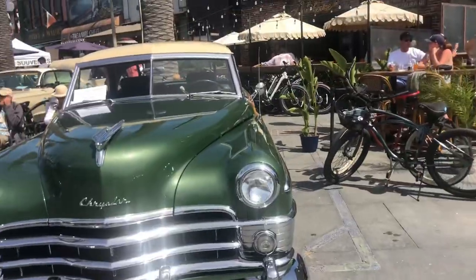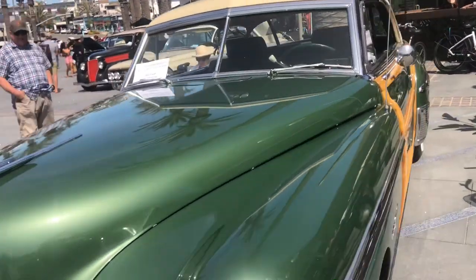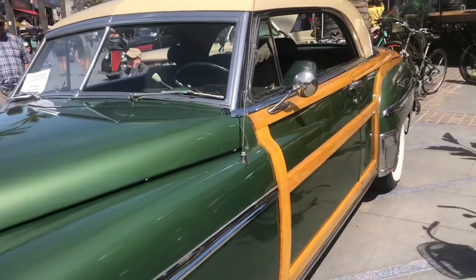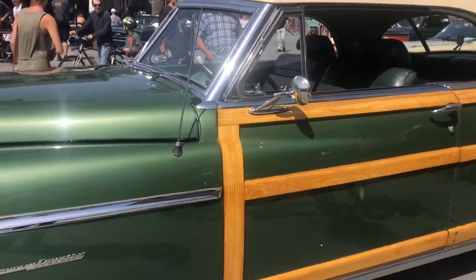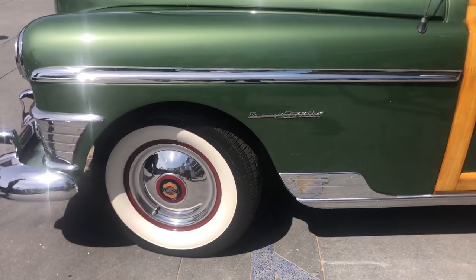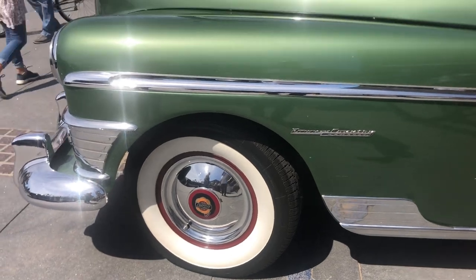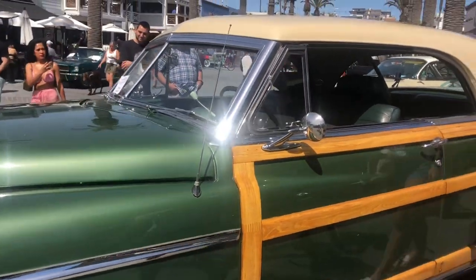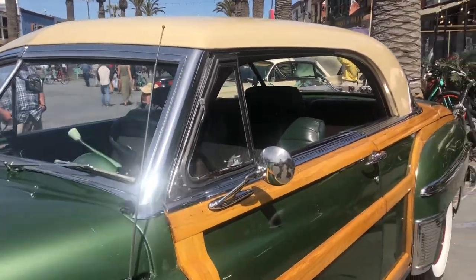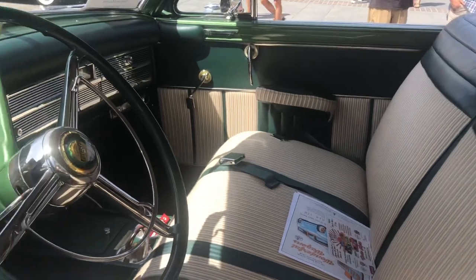Chrysler 1950! Look at that — the side with the door! Wow! I like the tires. I like the whole tire style of the 60s and 50s. Crazy! That's the inside too! Wow!